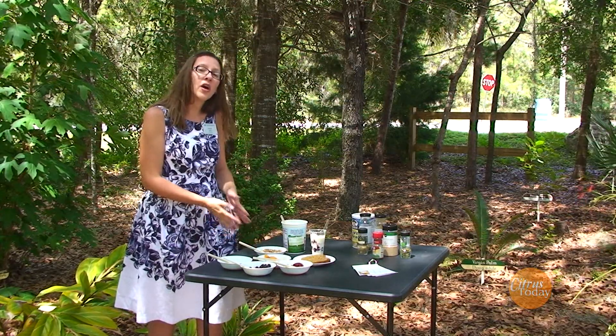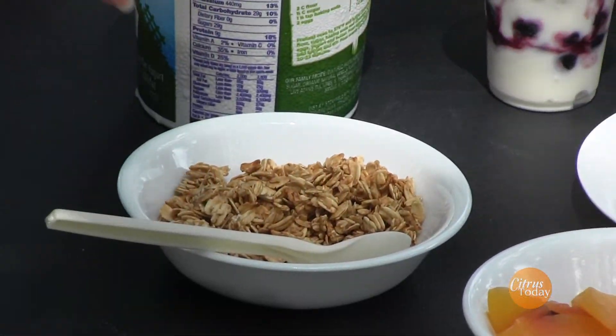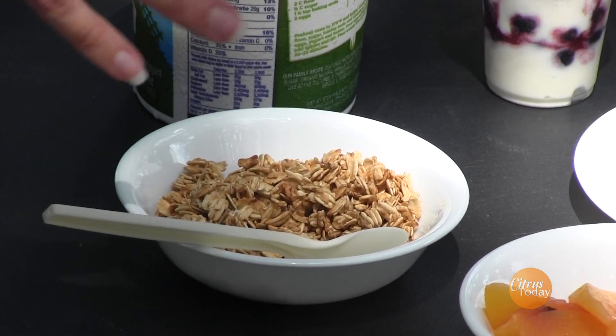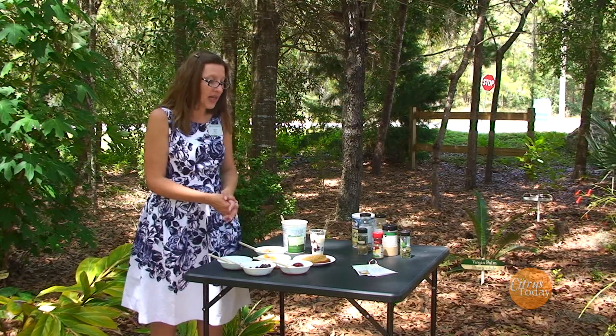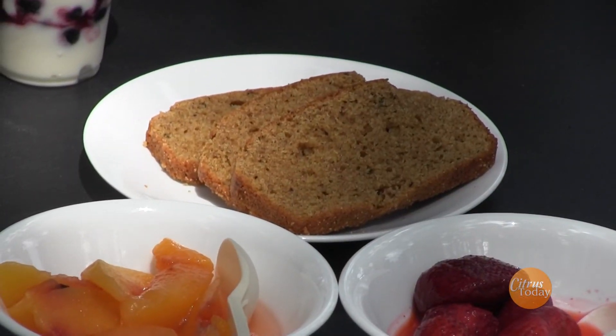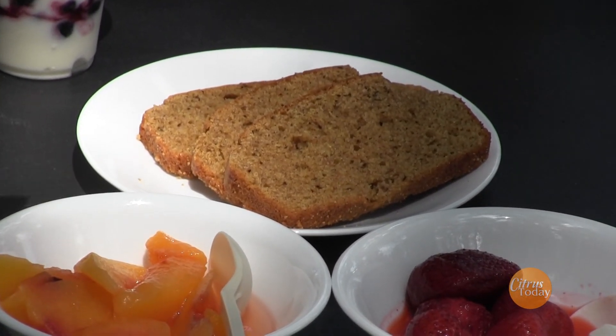With the granola you're also adding whole grains, and you should have some whole grains every day as well — that will help with digestion. The bread also has lots of fiber with the whole grains, so that is another good way to get your whole grains in.